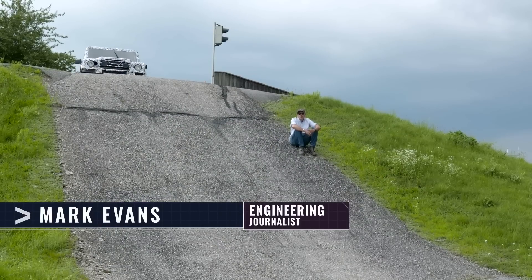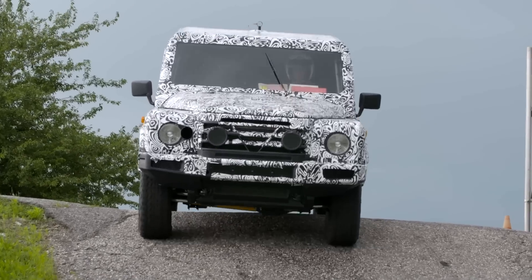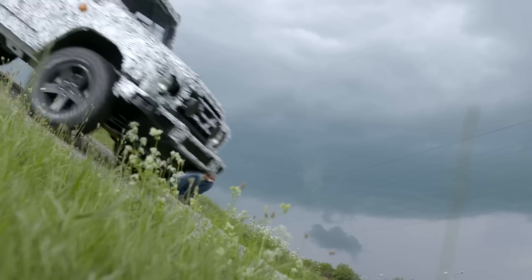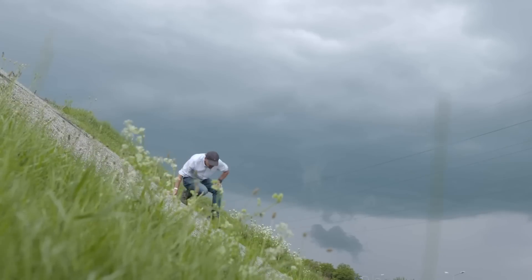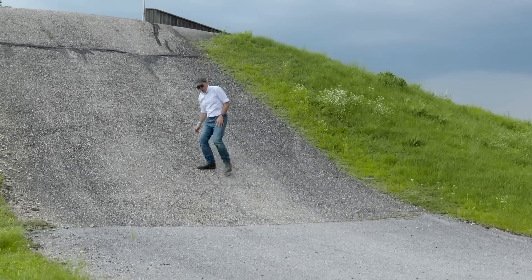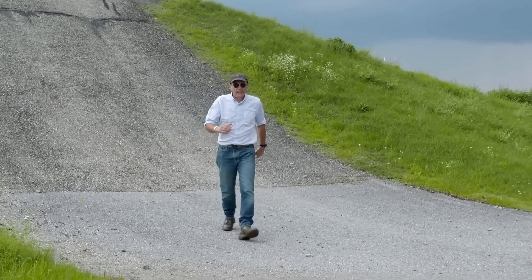In the last episode you got to see what the Grenadier will eventually look like. Now's your chance to hear it and to see it undergoing some of its preliminary testing. I'm back in Austria to catch up with the engineers responsible for developing and testing the Grenadier's powertrain.